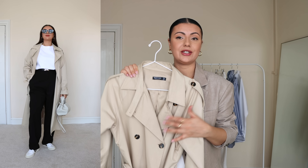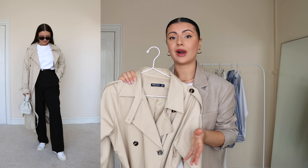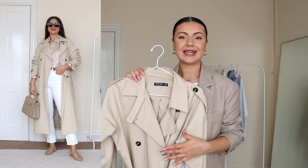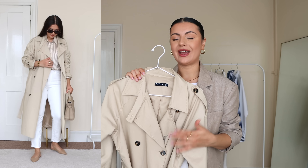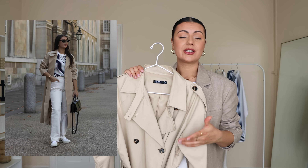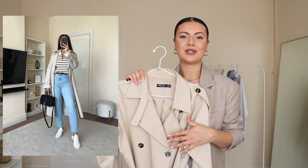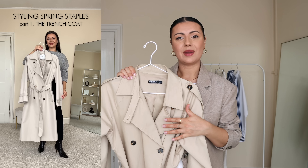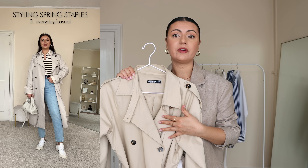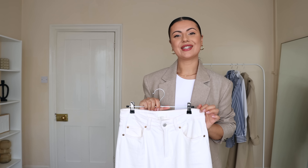If you have a slightly higher budget, I recommend investing in a good quality trench coat — there are so many high street and affordable brands that do amazing ones, so I'll link a few below. For spring, the most classic outfit with a trench coat is with a white t-shirt, white denim jeans, and a pair of trainers or loafers. For a smarter look swap the trainers for loafers, and if it's really sunny you can style it with sandals.